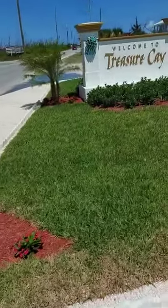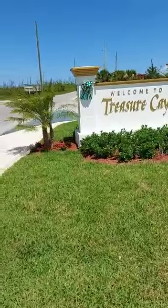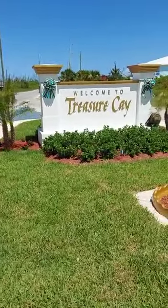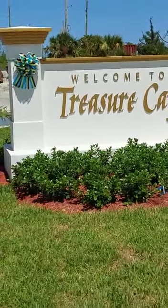This is a good concept I see here. This is the only new thing in Treasure Key. This is right on the highway. Welcome to Treasure Key.